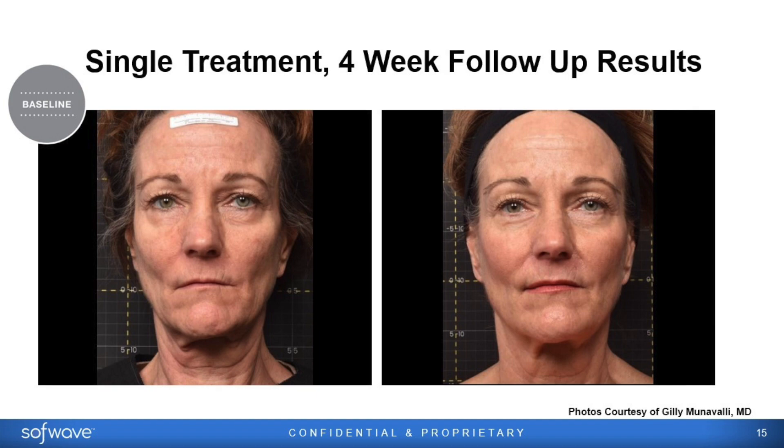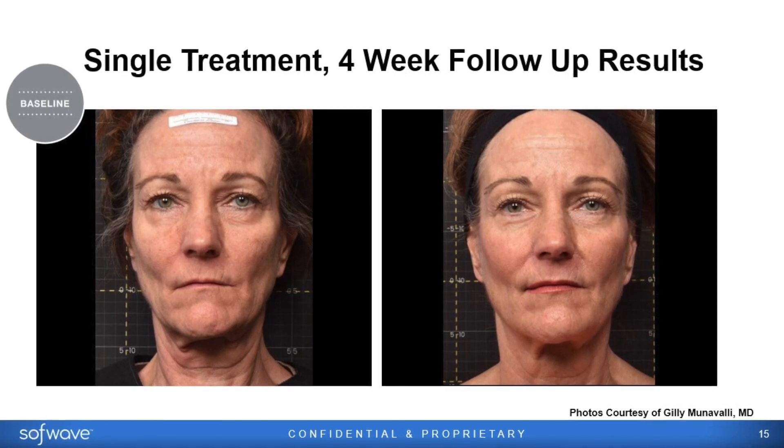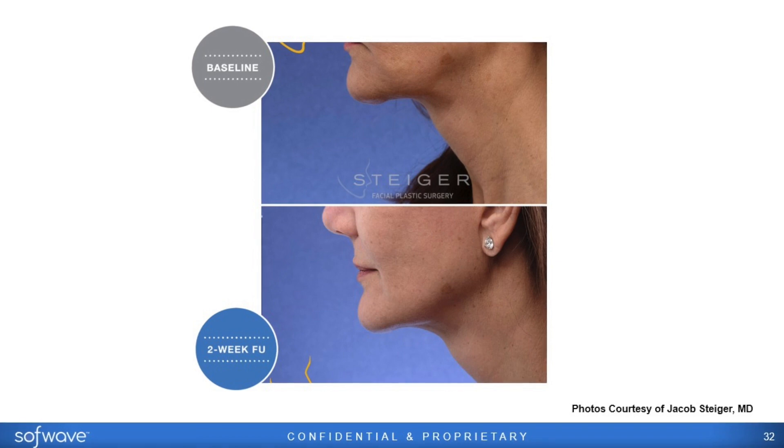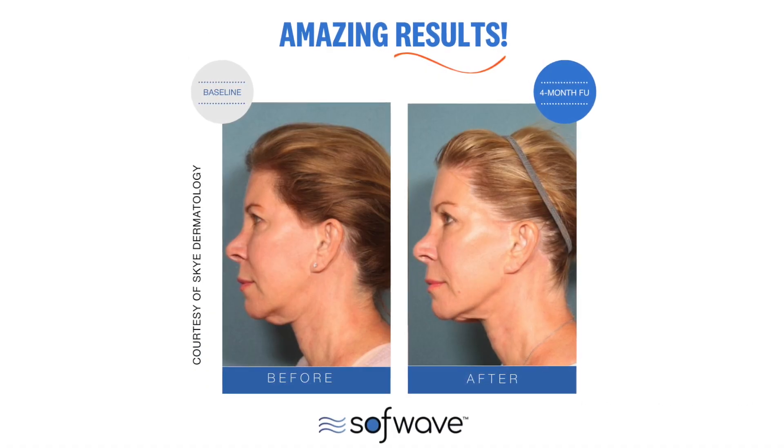Who is the ideal candidate for Softwave — who's coming in for this treatment? There's a wide variety of candidates, but I find it's really the patient who wants some lifting, a stronger jawline, a little better neckline, but doesn't want the downtime of surgery. You get it done with minimal discomfort and you can walk out and go to the beach and have a great day in the sun.